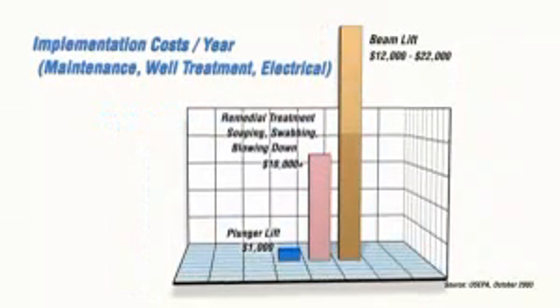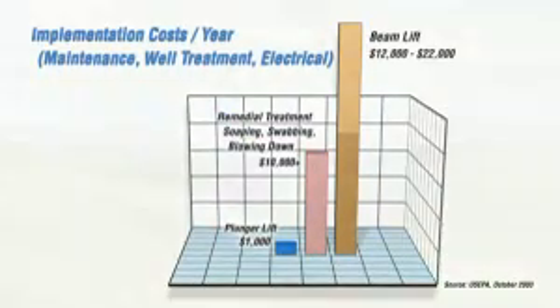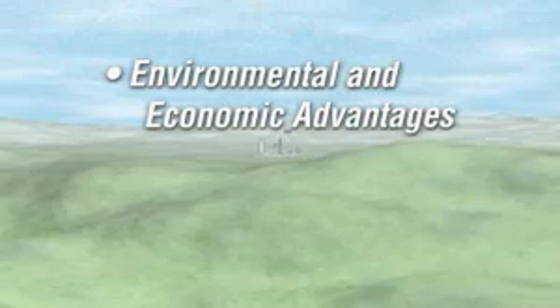Other financial benefits include the salvage value of surplus production equipment, avoided emissions, decreased electricity and chemical treatment costs, all benefiting the environment as well.